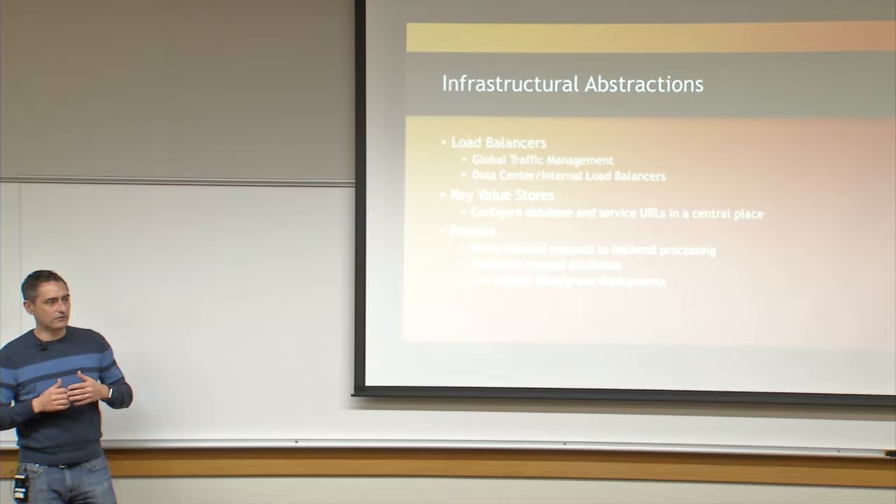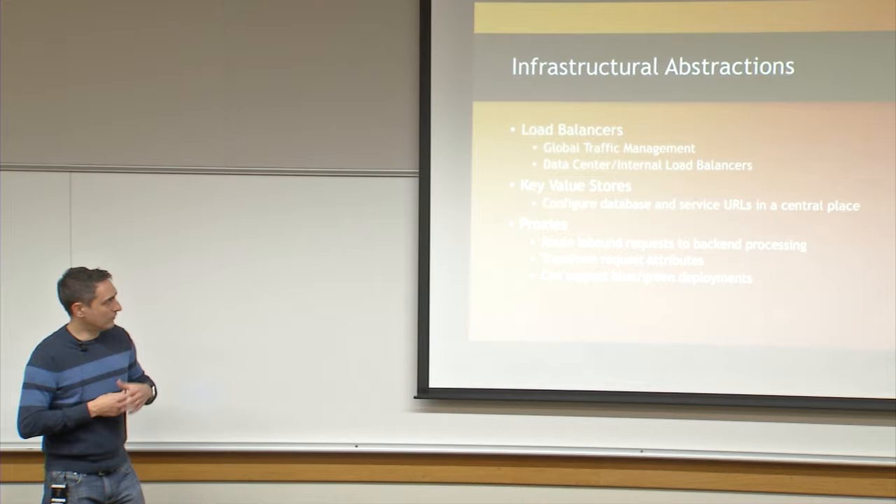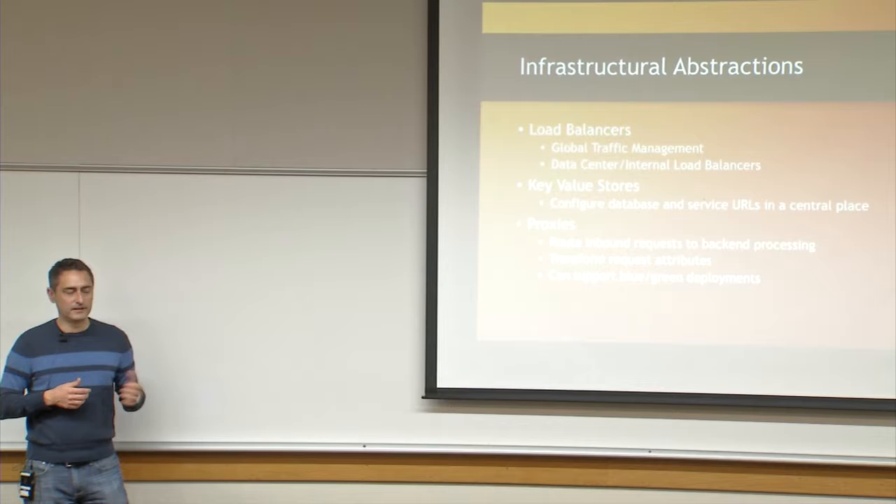A little bit about some architectural abstractions and pieces of architecture that, from a platform perspective, can make your system more flexible and help you with graceful deployments. When you want to upgrade something and don't want any downtime, what are some things you can do from an architectural standpoint? A basic concept familiar to most people dealing with cloud deployments is the notion of a load balancer — the front door for your system will be a single entry point.